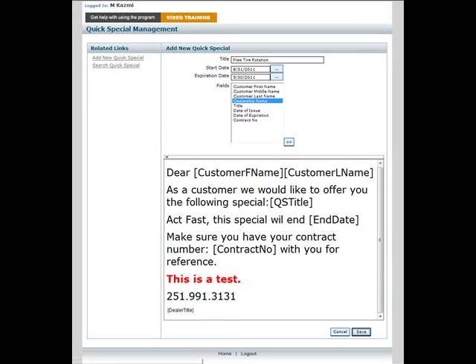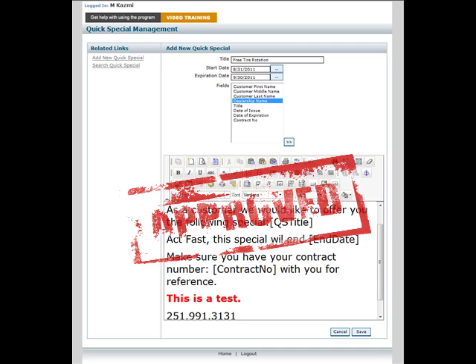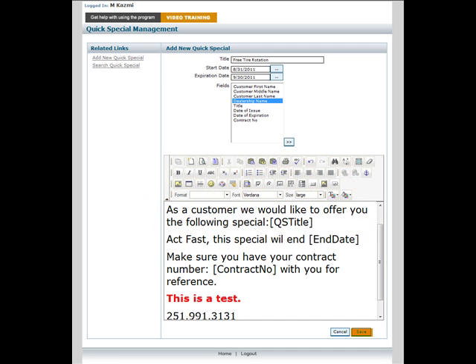Now that you have everything just the way you like it and are ready to send your QuickSpecial out to the world, click the save button. And voila! You have just created a QuickSpecial.